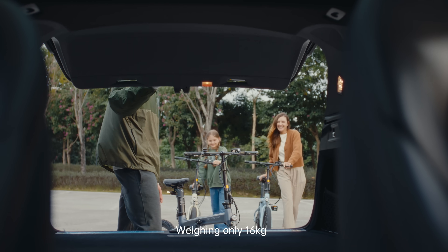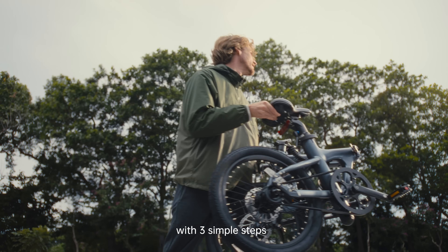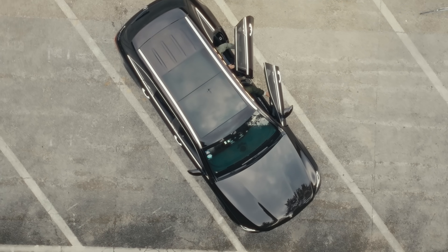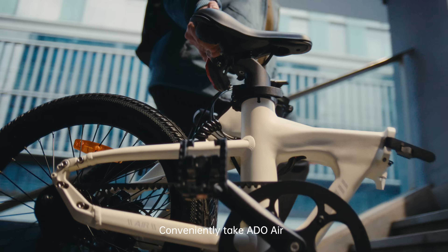Weighing only 16 kilograms and foldable with three simple steps, it can fit easily into your trunk. Conveniently take ADO Air.